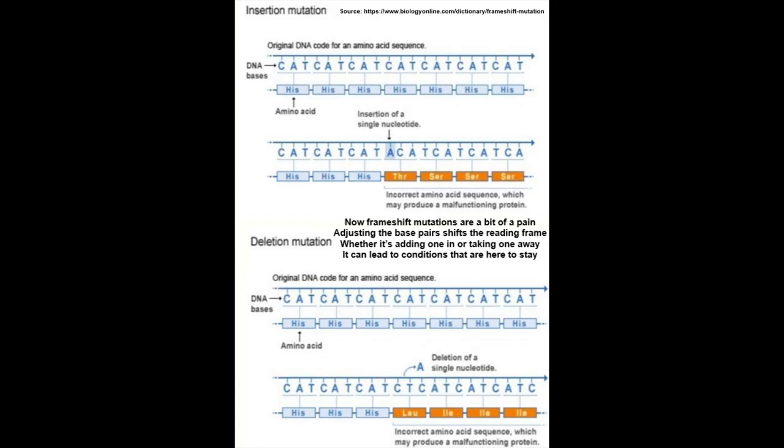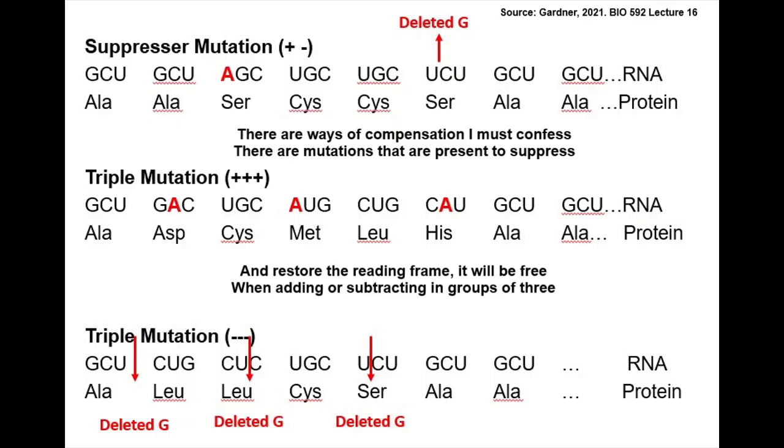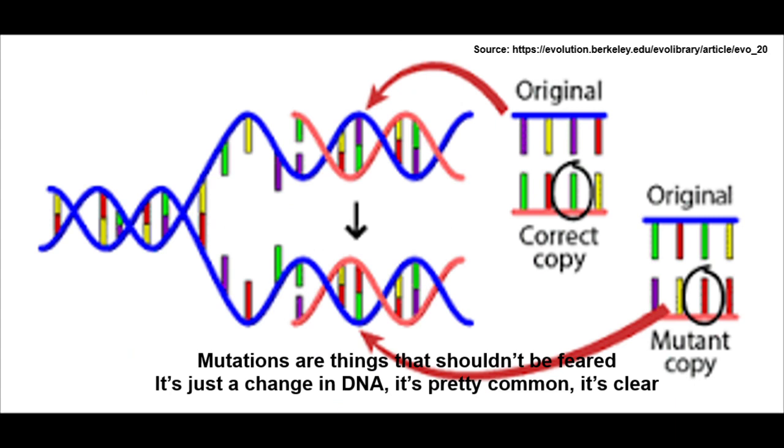Now, frameshift mutations are a bit of a pain. Adjusting the base pairs shifts the reading frame. Whether it's adding one in or taking one away, it can lead to conditions that are here to stay. There are ways of compensation — there are mutations present to suppress and restore the reading frame, whether adding or subtracting in groups of three.